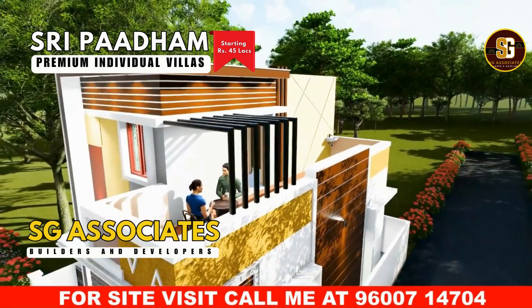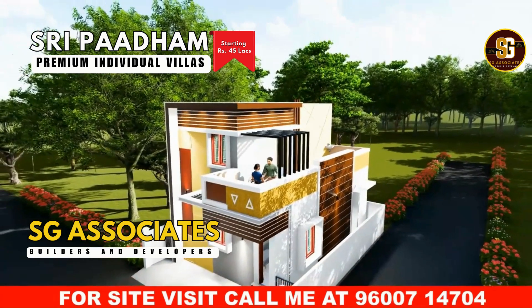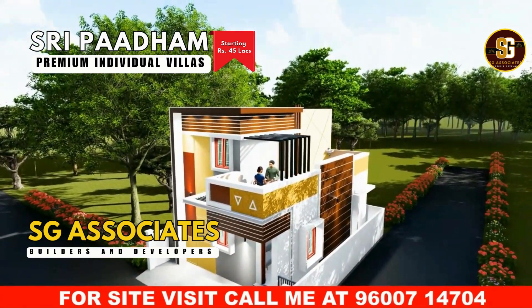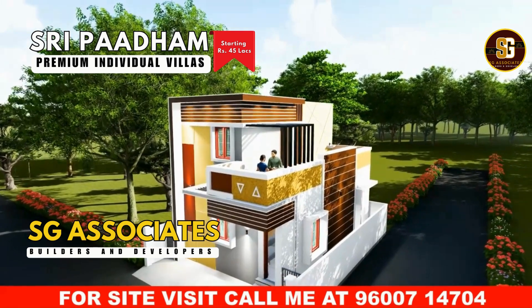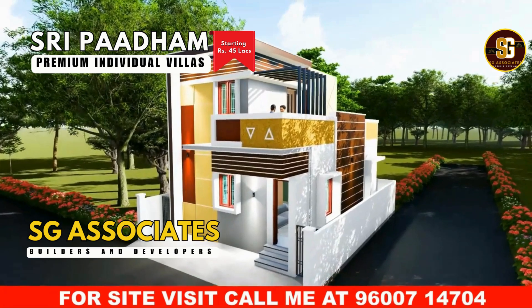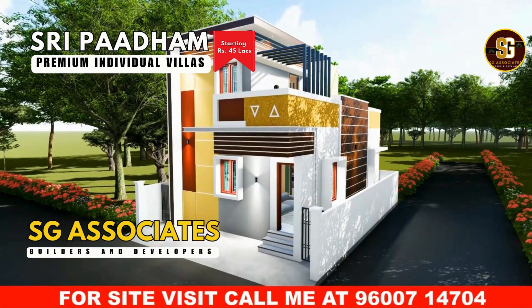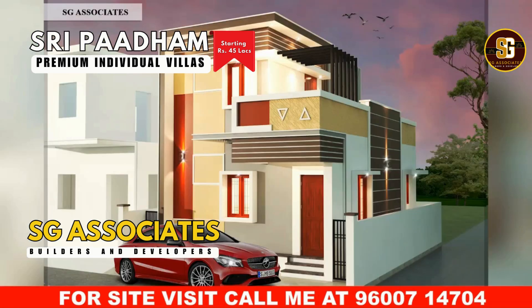Each individual duplex house boasts two bedrooms, a spacious hall, a living room, and a well-equipped kitchen with granite countertops and ample storage. With two western toilets and an indoor staircase for added convenience, these homes offer both comfort and practicality. Don't miss the chance to make one yours — call SG Associates at 9600-714-70 today to schedule a site visit and secure your dream home.